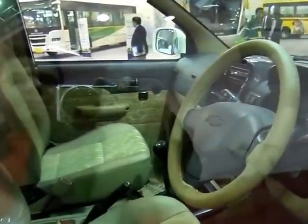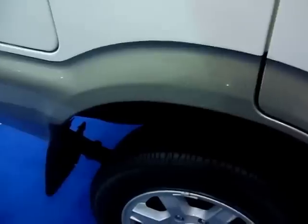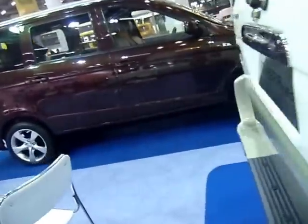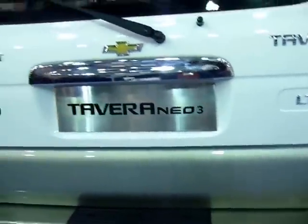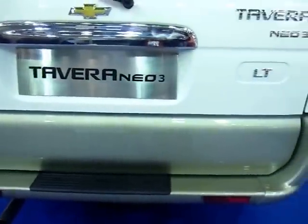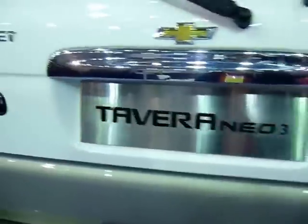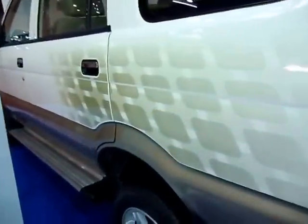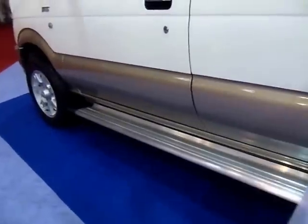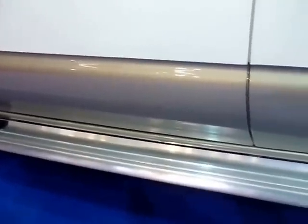And the interior there. I've driven a Tavera myself, so nothing very fancy is what I would say - just another vehicle. Maybe this is a more advanced, latest version; that might just be the key. This is the Chevrolet Neo3 LT. This color scheme and design makes it easier to get in and get out of the vehicle. It is locked, so that's the interior.